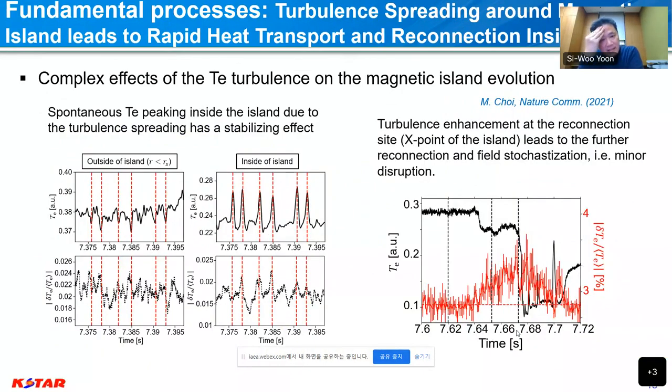For turbulent spreading, as Professor Ida already mentioned, we found that turbulent spreading around the magnetic island involves rapid heat transport across the island and promotes reconnection inside it. This could help open the magnetic island and lead to disruption. When we look at K-STAR disruption data, certain minor disruptions are always related with an increase of temperature fluctuation, which helps minor disruptions happen. We think that this turbulent spreading is an important mechanism for disruption events near the magnetic island.